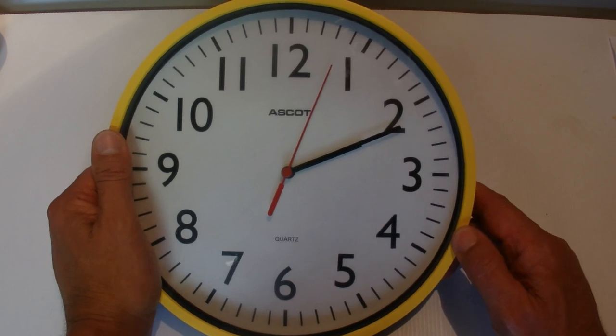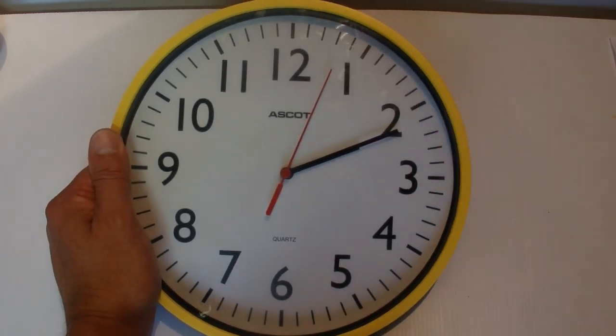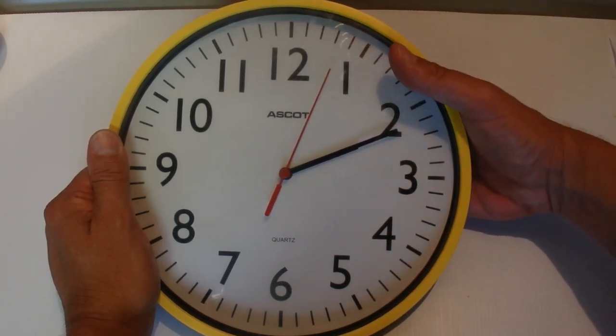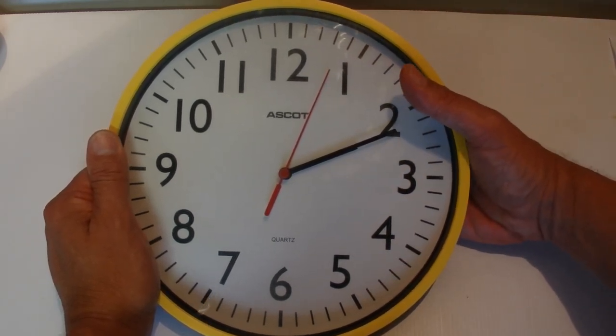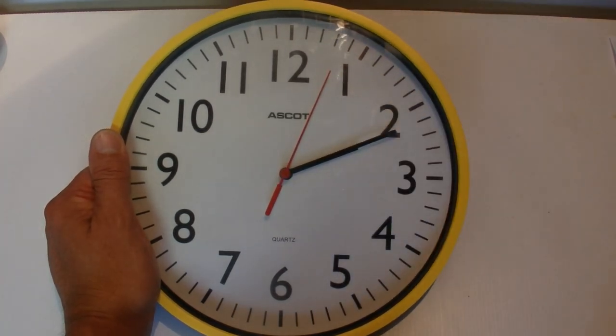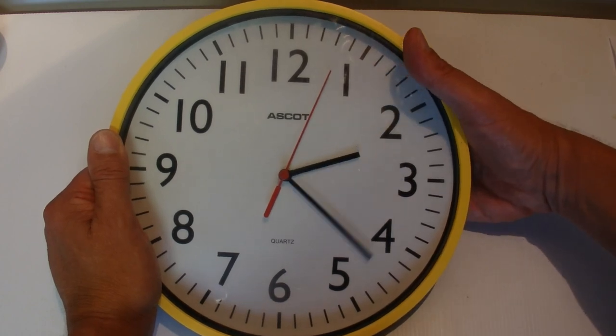And the answer is — well, what you might think the answer is — 24 times, because there are 24 hours in a day. But actually, there are only 22 times that the hands on a clock are aligned in a 24-hour day.